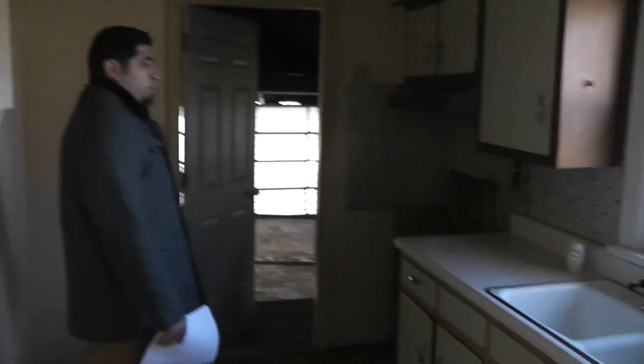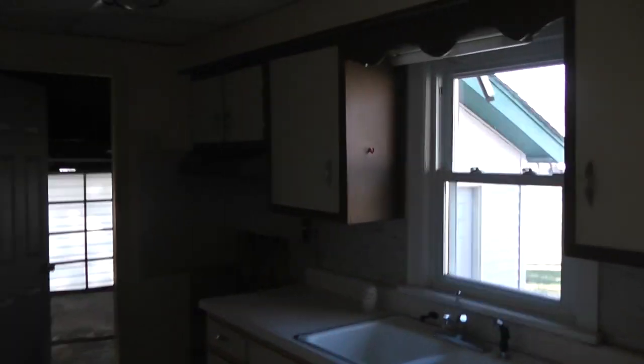Off to the side of the kitchen, we also have a nice two-car garage with a full basement down below.